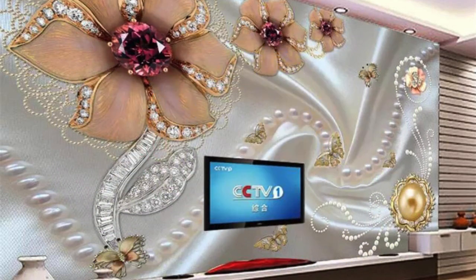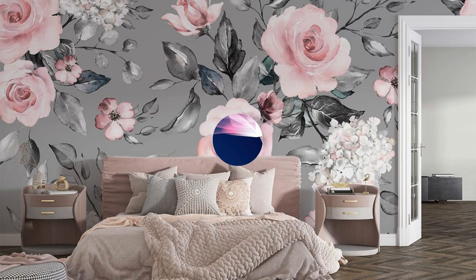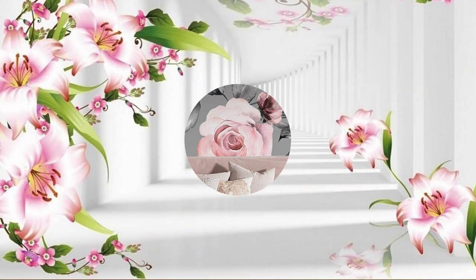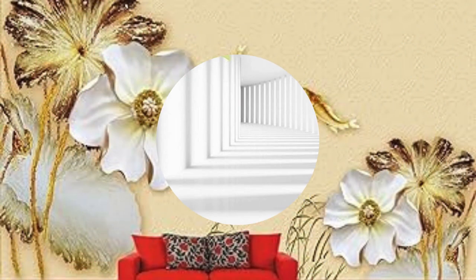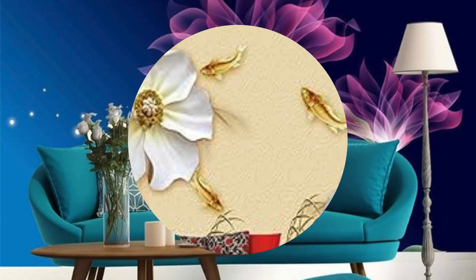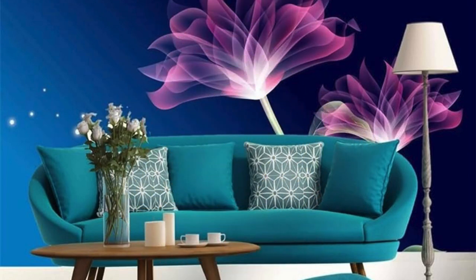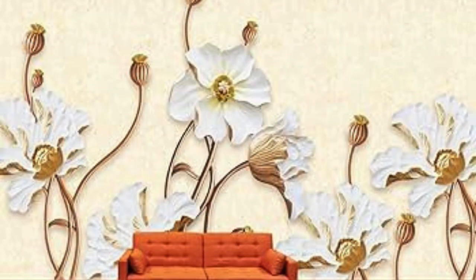Furthermore, the transformative impact of 3D wallpaper isn't confined to residential spaces alone. Picture your workspace bathed in the sophistication of three-dimensional designs, fostering an environment that sparks creativity and productivity. In commercial settings, 3D wallpaper becomes a tool for branding, creating memorable atmospheres that leave a lasting impression on clients and customers. Consider the practical benefits too — 3D wallpaper is often durable, easy to maintain, and can cover imperfections on walls, offering a practical solution with a touch of luxury. The interplay of light and shadow on textured surfaces adds a level of dynamism that traditional flat wallpapers cannot achieve.